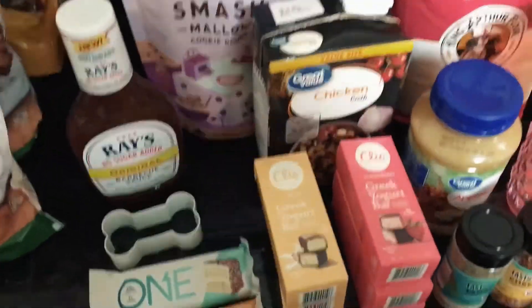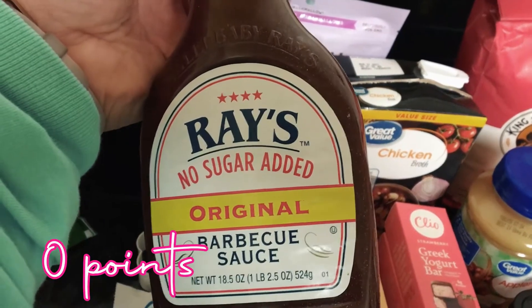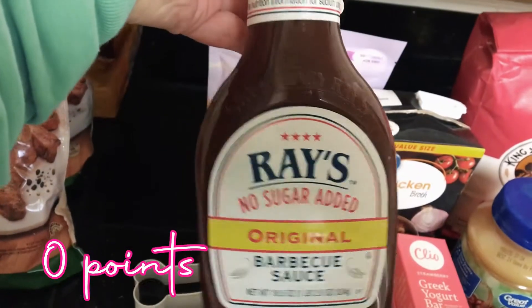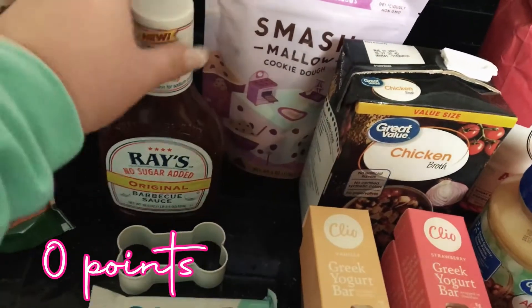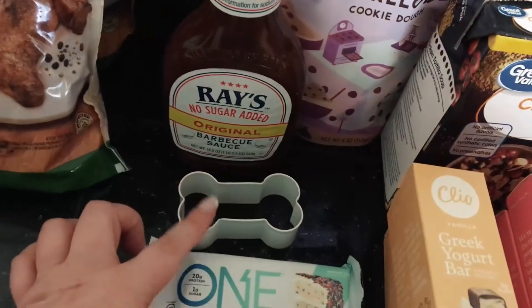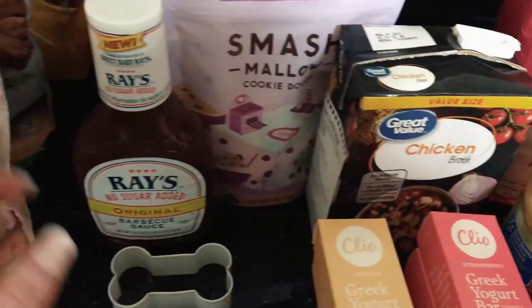Then I went to Walmart and I found the no-sugar-added Sweet Baby Ray's — it does have one sugar — which is really cool because I didn't know they had that. I got some cookie dough Smashmallows.